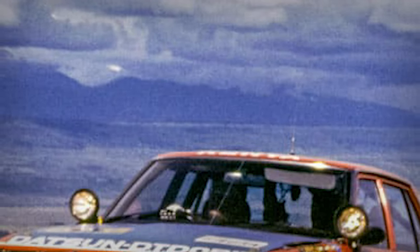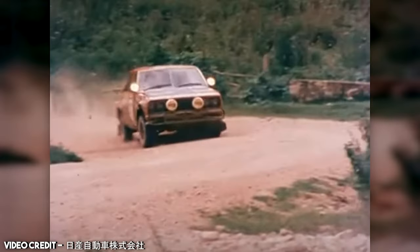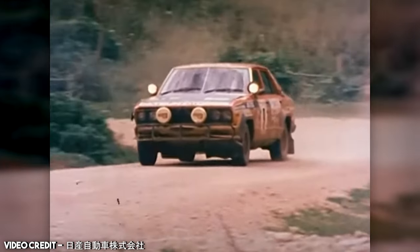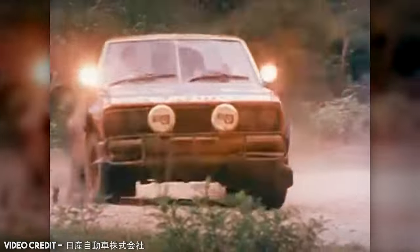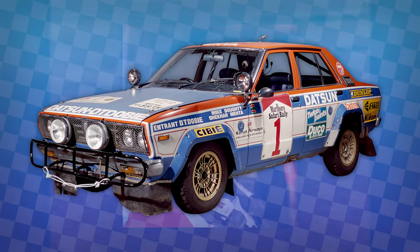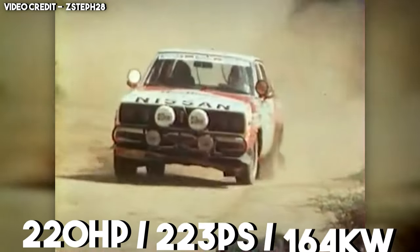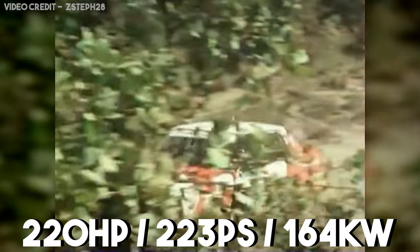Nissan's next big endeavour would build on this Safari success, with the Violet. It managed to win the Safari Rally four years in a row from 1979 to 1982, in the hands of Kenyan driver Shekar Mehta, out-speeding the big boys considerably. It raced under both the 160J and the GT guises, the latter making about 220hp from a 2.0-litre engine.